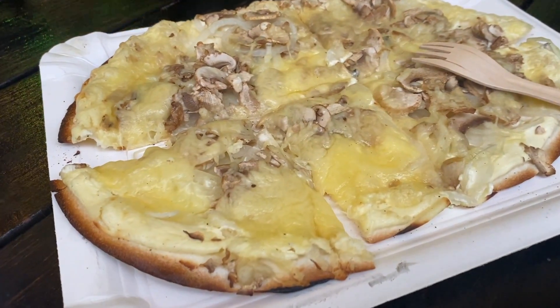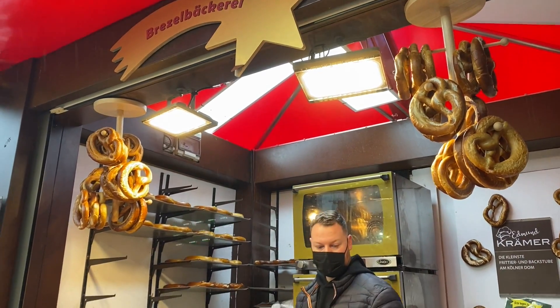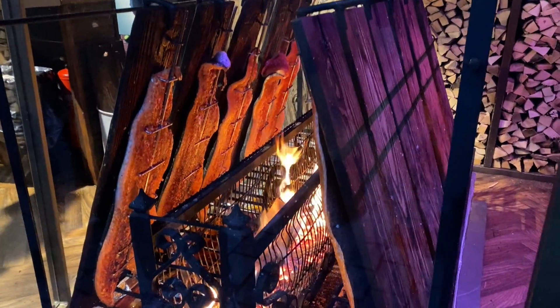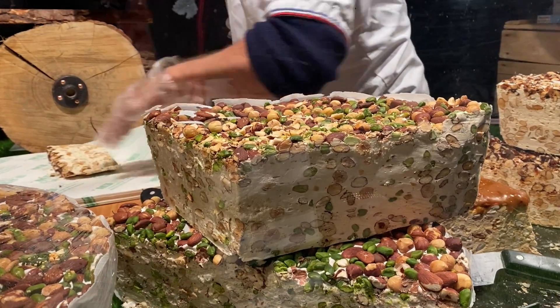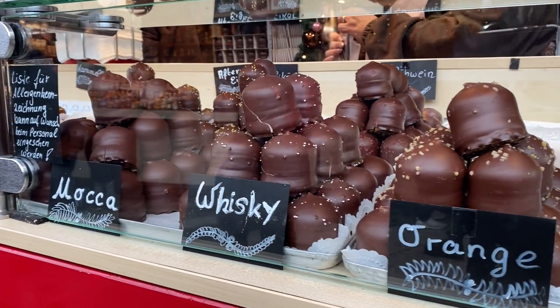I'm sorry to say there aren't many suitable options at the market if you are vegan. I'm mostly plant-based but not a strict vegan, which was lucky because I really didn't find too many things that were 100% vegan. If you are vegan, I suggest you eat your main meals outside of the market.